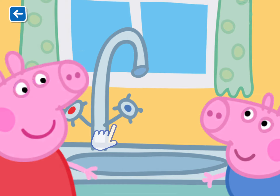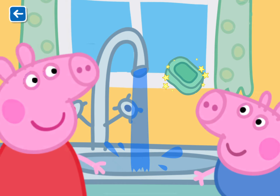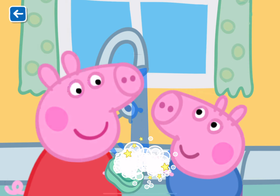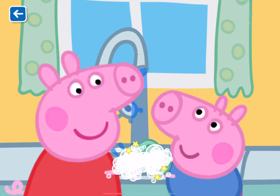Before playing with the guinea pigs, first we must wash our hands. Wash, wash, wash our hands. Wash them nice and clean. Bubbly, wash them nice and clean.